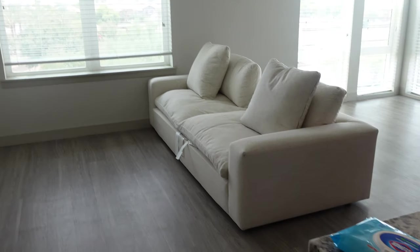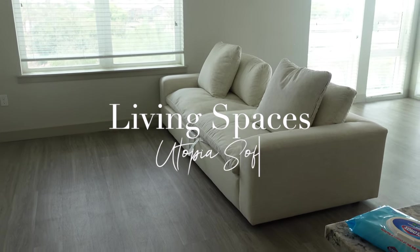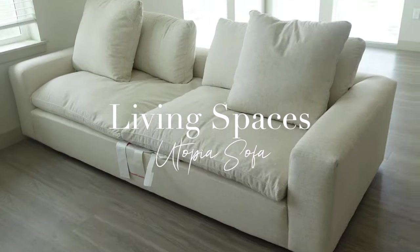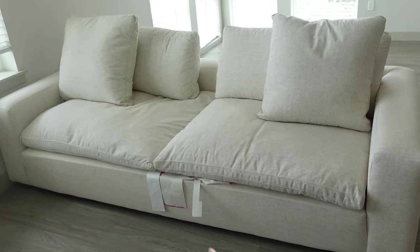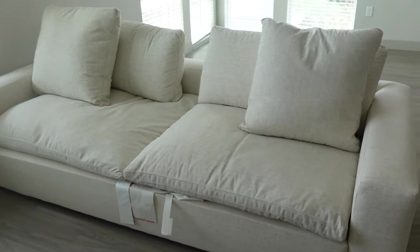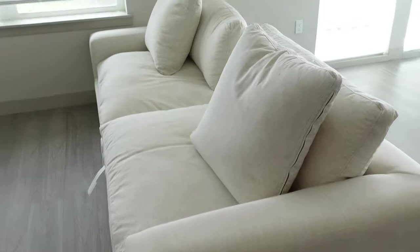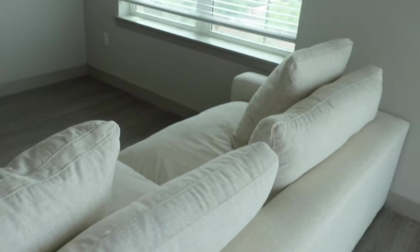We just got our sofa delivered — I really wanted to catch it on camera but I had no more memory on my card so it shut off. But this is the Living Spaces cloud couch, similar to the Restoration Hardware one. I haven't taken off all the tags yet, but as you can see it's quite large — it sits low to the ground in this kind of mixed color with beige and all that, but it's honestly so comfortable.